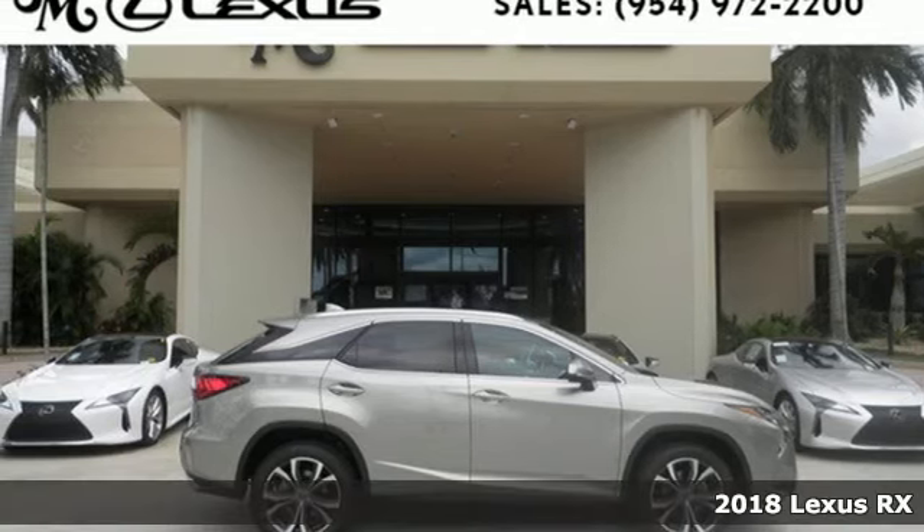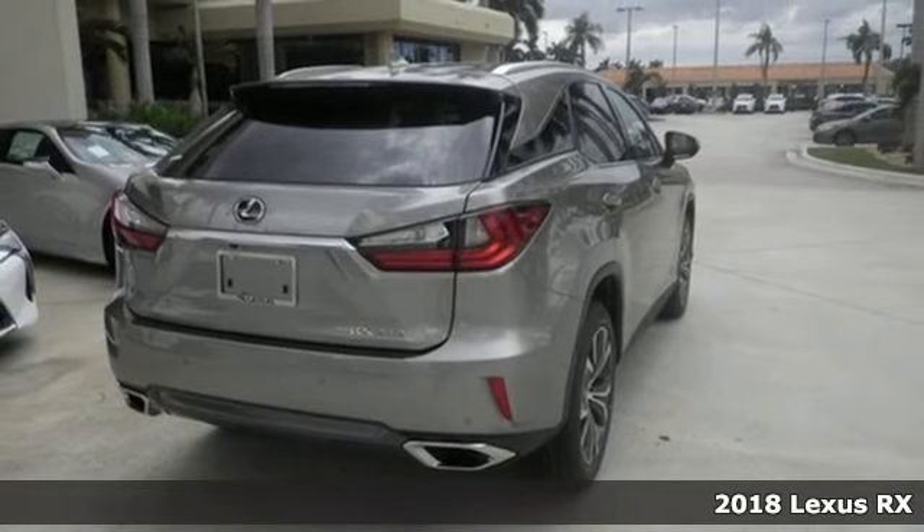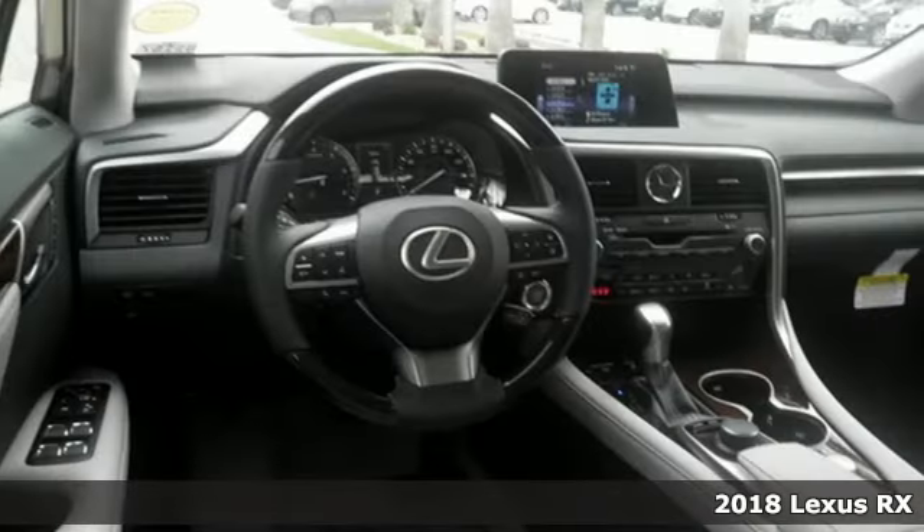Here's a 2018 Lexus RX. Luxury awaits in every Lexus. Plus, it offers an exciting list of features.